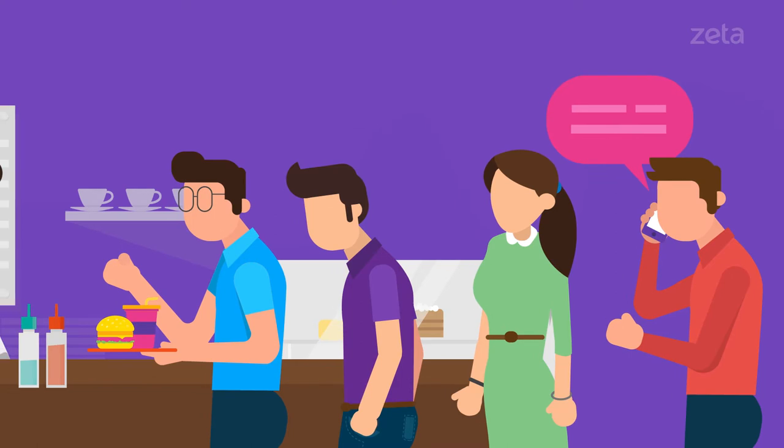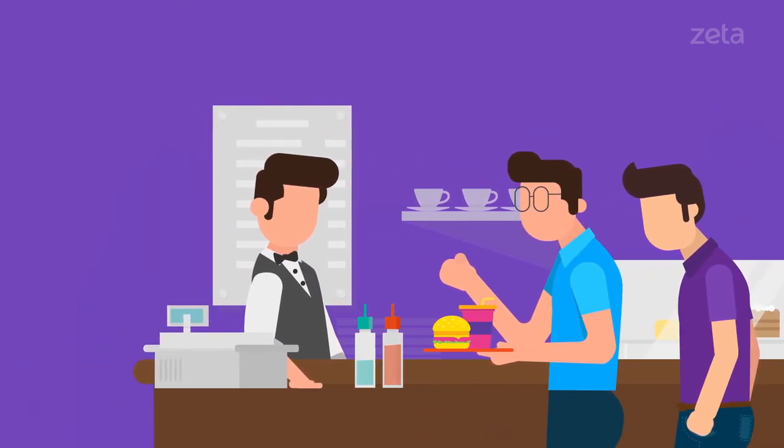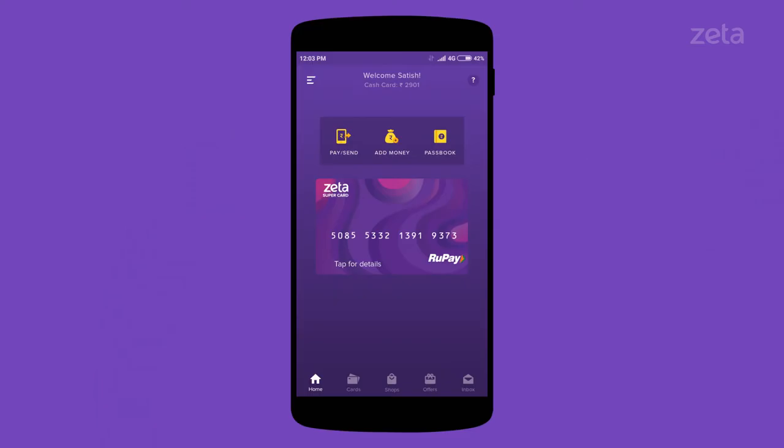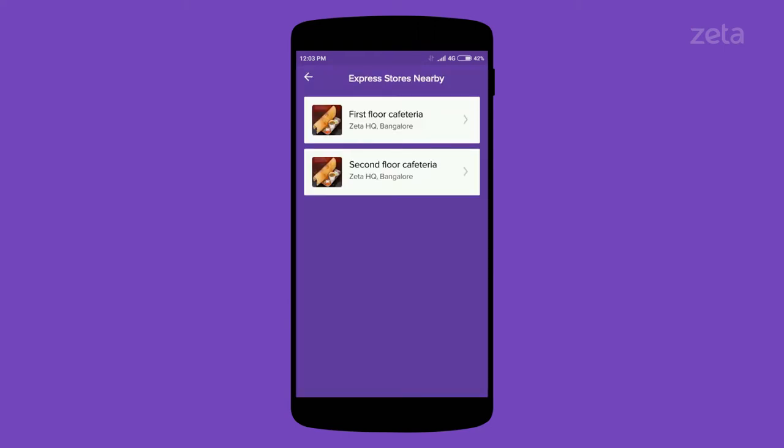Tired of long cafeteria queues? With Zeta Express, you can place your order and pay for it in a snap. To place an order, fire up the Zeta app and tap on Shops, then select Zeta Express. Now you can access your cafeteria menu. If you have multiple vendors, all menus will appear.